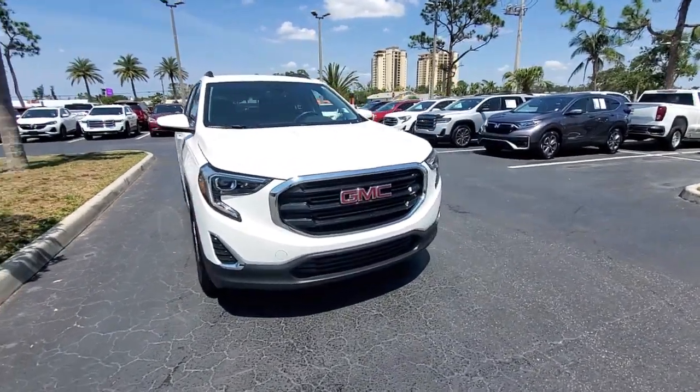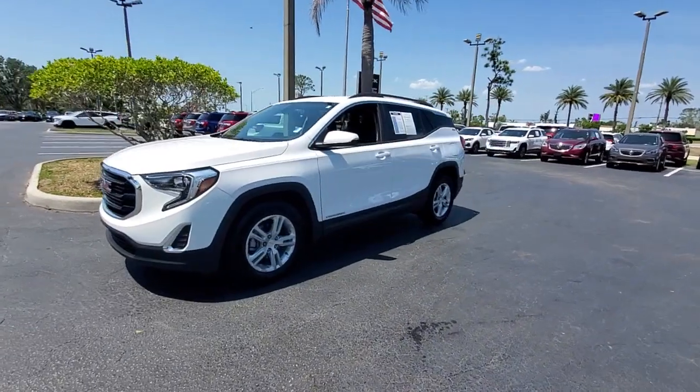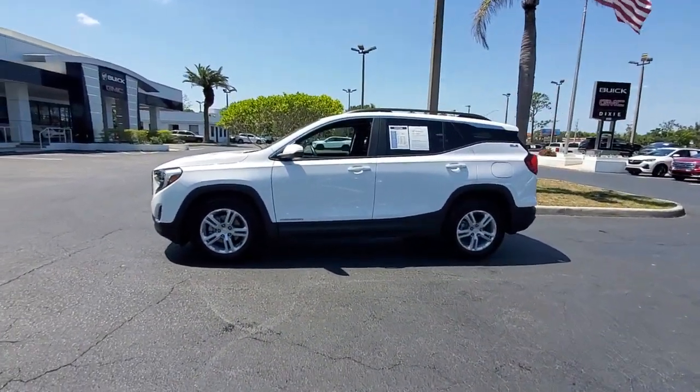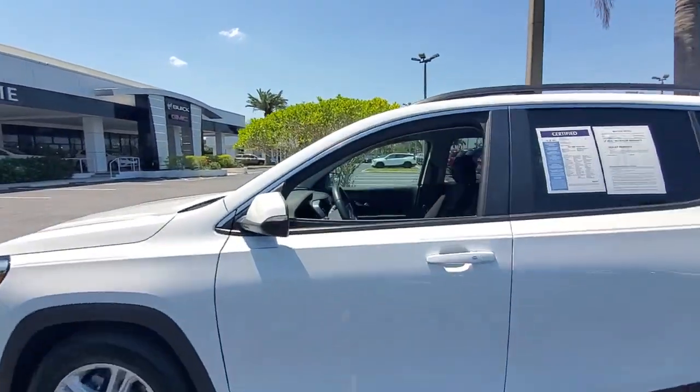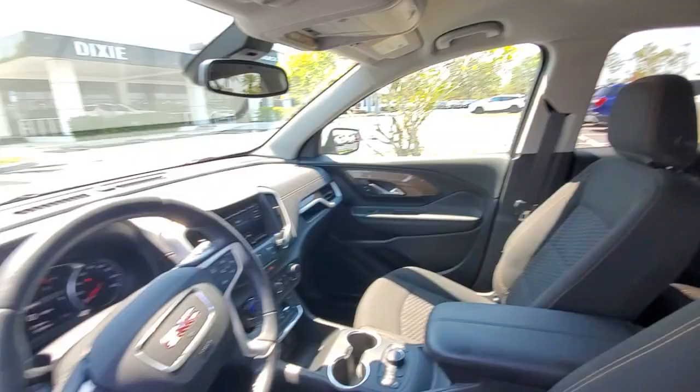You will love the features of this 2021 GMC Terrain. With less than 15,000 miles on the odometer, this vehicle stands out from the rest. Here's a handsome Terrain that delivers comfort and security, along with the latest in user-friendly connectivity.